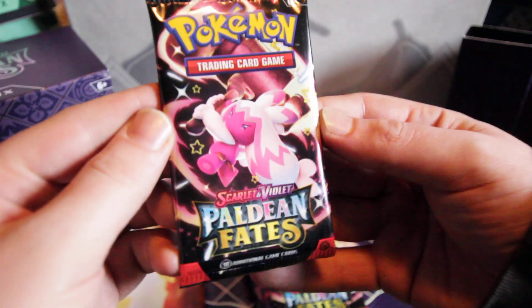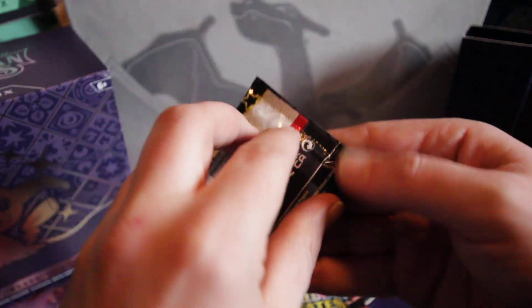What is going on guys? Paldean Fates, new set — reviewed it the other day and now we're cracking through the packs. This is from an ETB, there's the code card, enjoy.